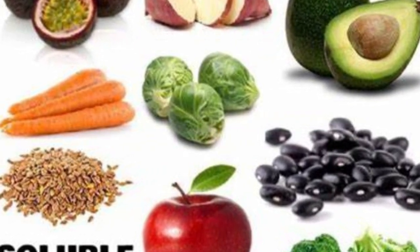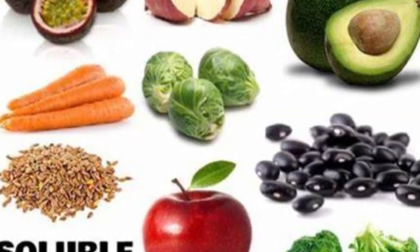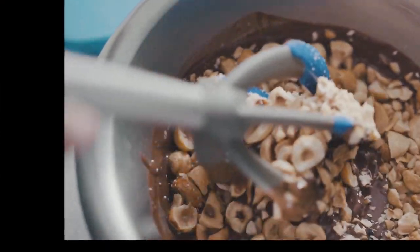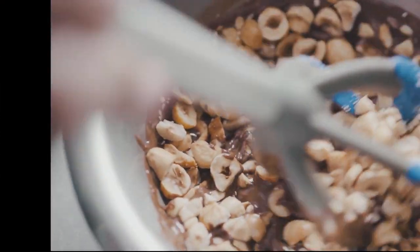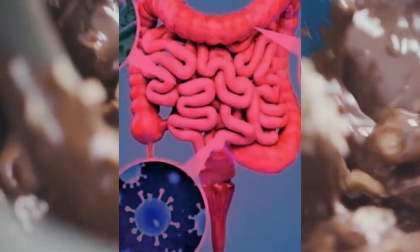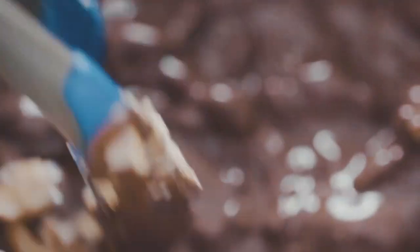First, let's talk about soluble fiber and why it's effective in combating inflammation throughout the body, and then we'll see what foods are high in soluble fiber. Soluble fiber is a type of fiber that dissolves in water and forms a gel-like substance after consumption. It helps slow down digestion, is great for your gut and overall health, reducing your risk of heart disease by lowering bad cholesterol, and helping you balance your blood sugar levels.